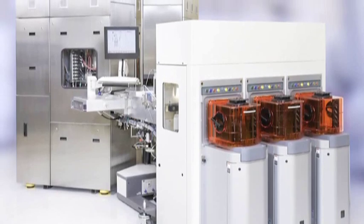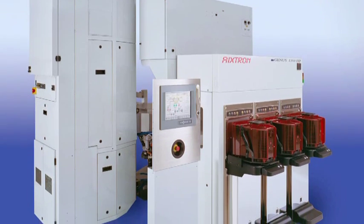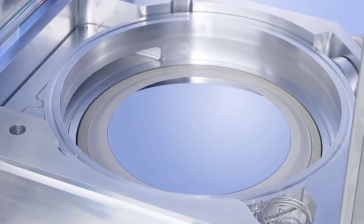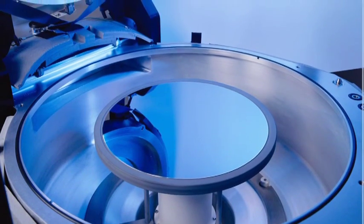Axtron systems cover a wide range of state-of-the-art silicon deposition technologies such as ALD atomic layer deposition, AVD atomic vapor deposition, and CVD chemical vapor deposition.